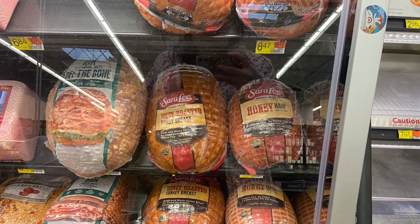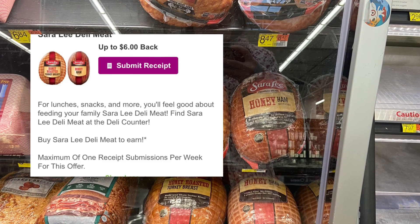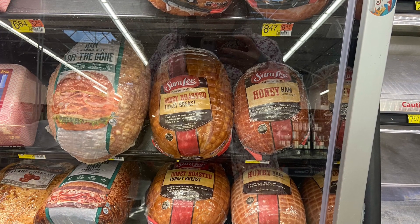Next deal — I'm going to be picking up one pound of the Sara Lee Ham. Right now over on InboxDollars, we do have $6 back when you buy one pound, or if you buy half a pound, you will get $2 back.